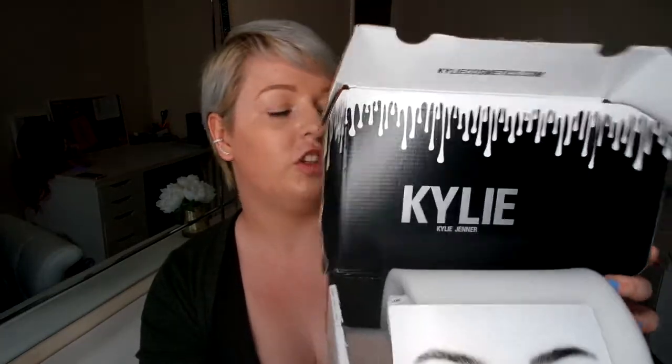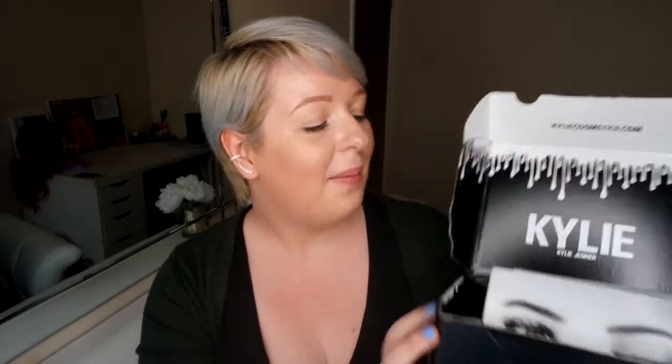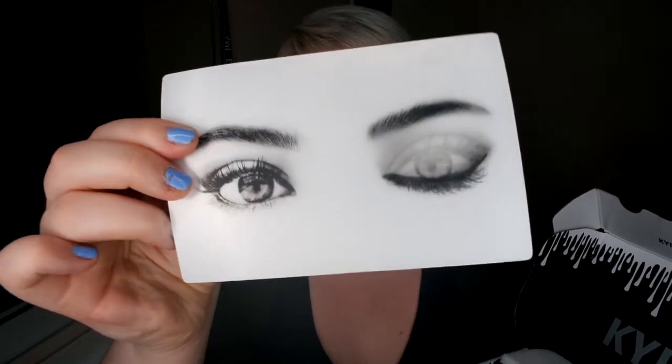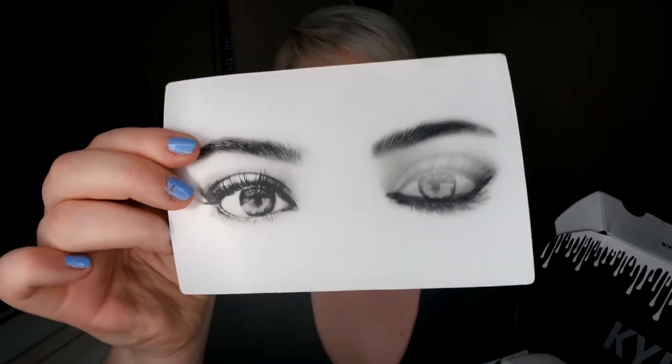So I ordered this last month and it is the Kylie Vacation palette. I'm so excited. This is what it looks like in the box. I'm not going to show you the front — it's not my dress, it would be stupid. But first of all, I can see this cute holographic card. How freaking cute is that?